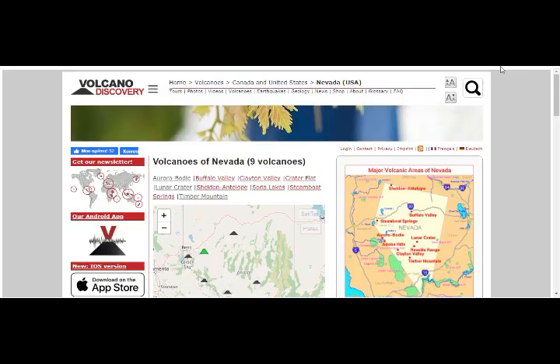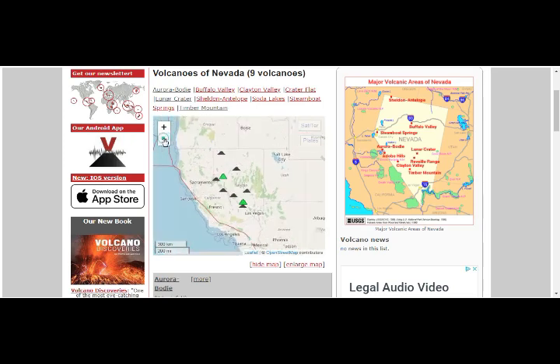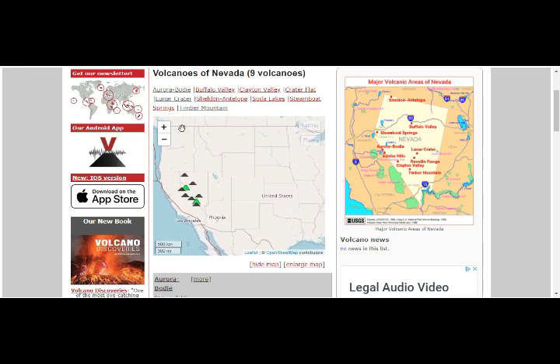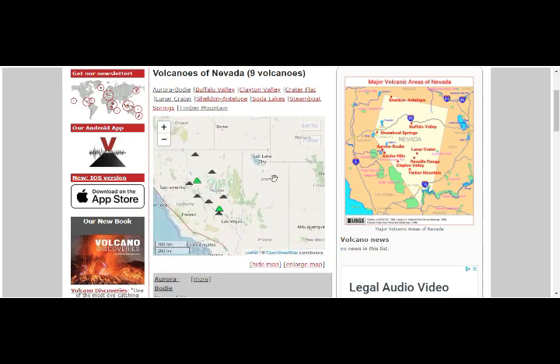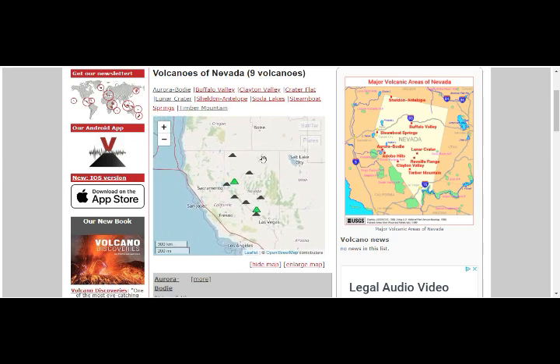Nevada volcanoes — there are eight volcanoes here. Utah has eight south of Salt Lake City, and then there are nine more near Boise, Idaho. As you can see, this whole area is a ring of volcanoes, and that's Yellowstone up there. The situation is active.